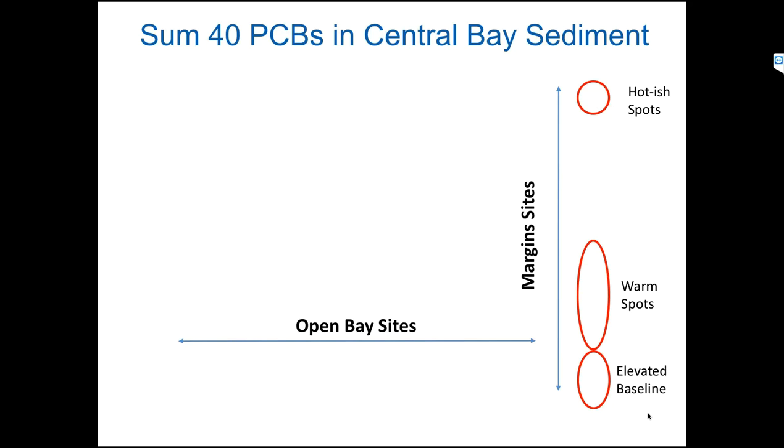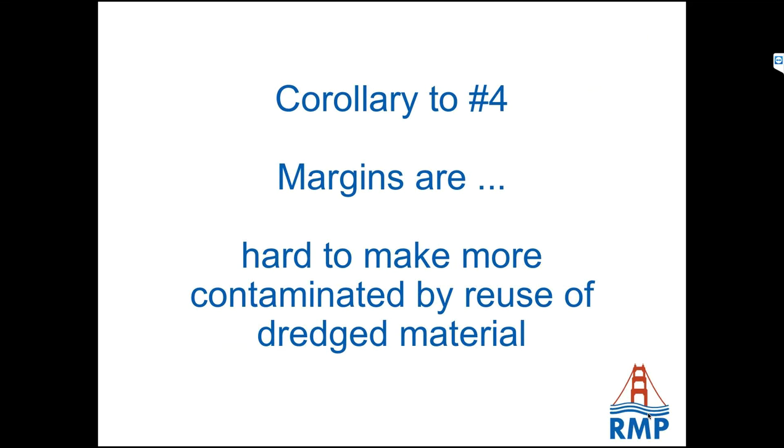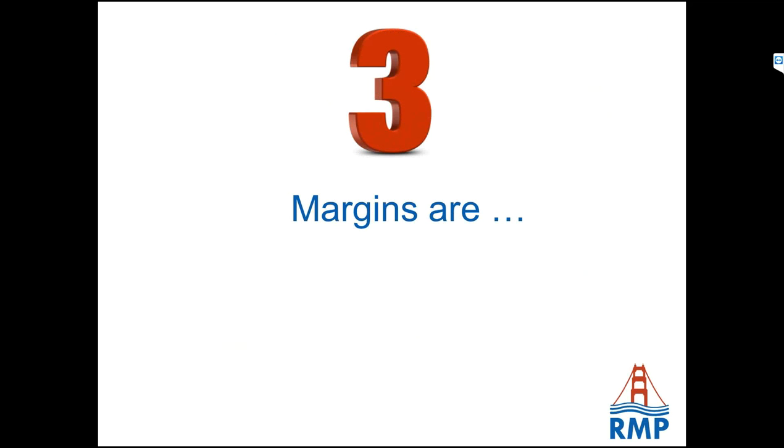One corollary is that when we reuse dredged material from the open bay, it's actually hard to make things any worse in the margins, because the beneficial reuse thresholds are about equal to the concentrations we already have in the margins.